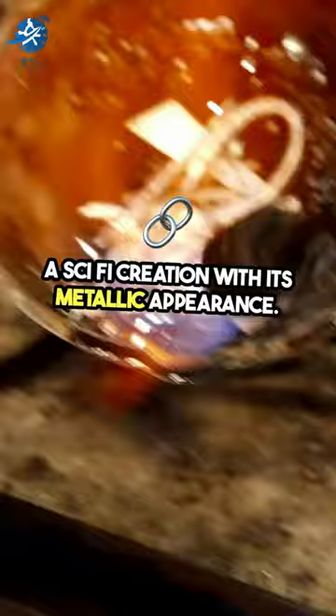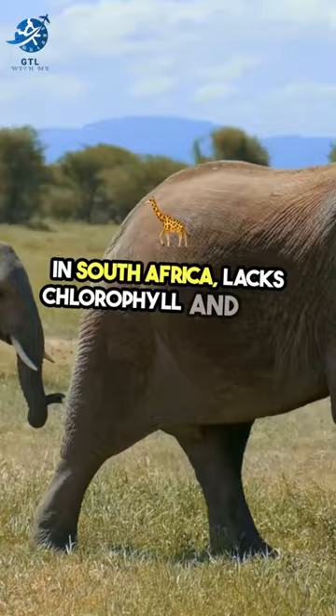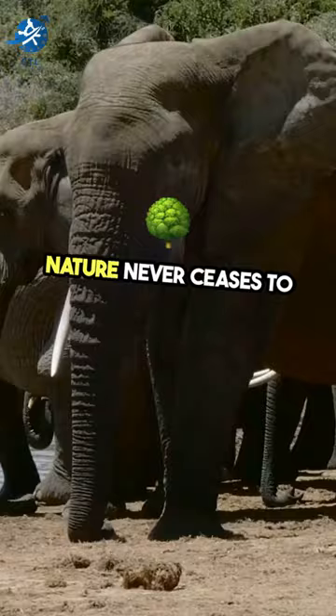Lastly, the Hidnora africana, a parasitic plant in South Africa, lacks chlorophyll and relies on other plants for nutrients. Nature never ceases to amaze.